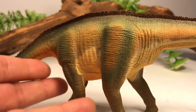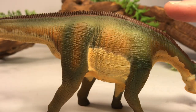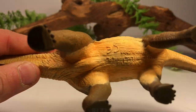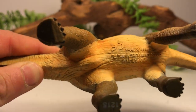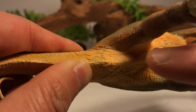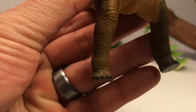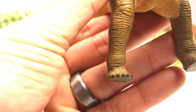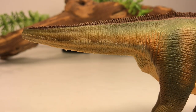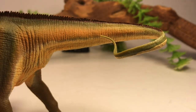There is a lot of nice scale detail on this figure and muscle definition. For an 11-year-old figure, this figure is still beautifully sculpted — it holds up well compared to most of the other figures in Safari's collection. You can see the shoulder blade and the hip bones are nicely sculpted. Flipping it over, you can see a lot of nice folds and wrinkles along the stomach, and it does have a cloaca slit, though it's not painted in black like some of the later Safari figures. Going down to the tail you can see a lot of nice folds and wrinkles coming around to that little whip-like end.